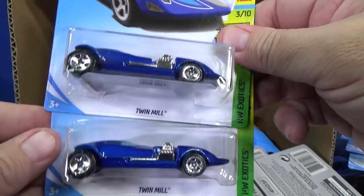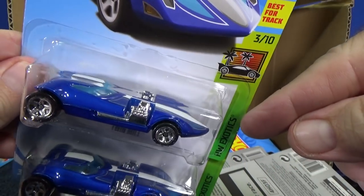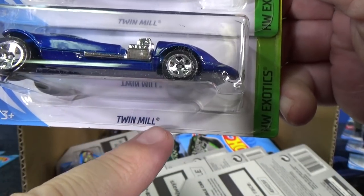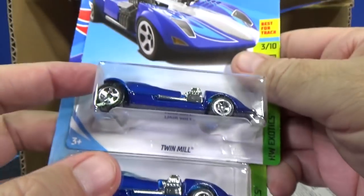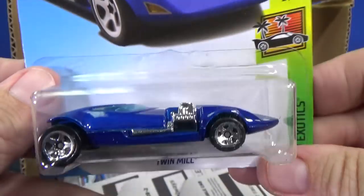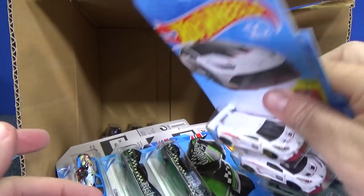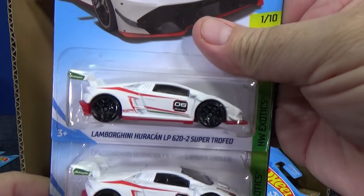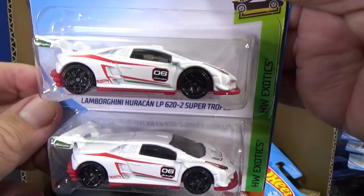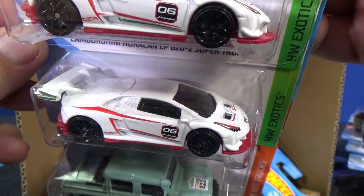Twin Mill — love Twin Mill, an original Hot Wheels casting. This is the original Twin Mill in the HW Exotic Series. Metal base, metal body. Almost all Hot Wheels in the basic lines now have either a plastic base or a plastic body — except for Twin Mill. Lamborghini Urus 620-2 Super Trofeo in flat white — has a red splitter.